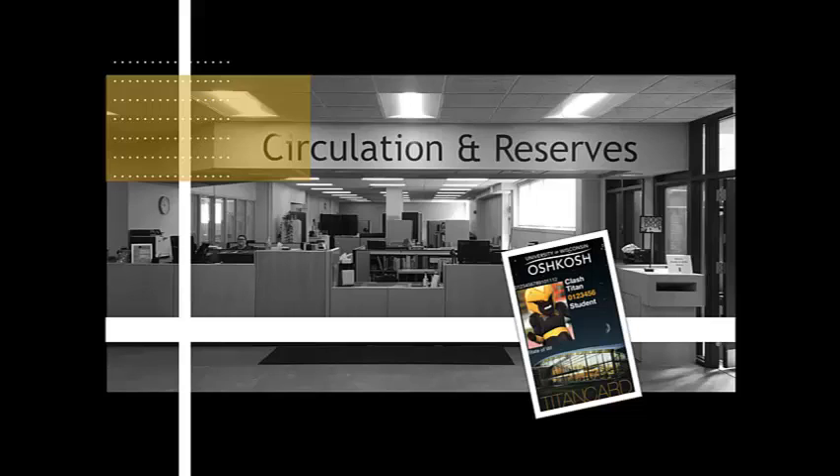Lastly, the circulation desk houses materials kept on reserve. These are course materials that some instructors have placed at Polk on limited term checkout for student use.